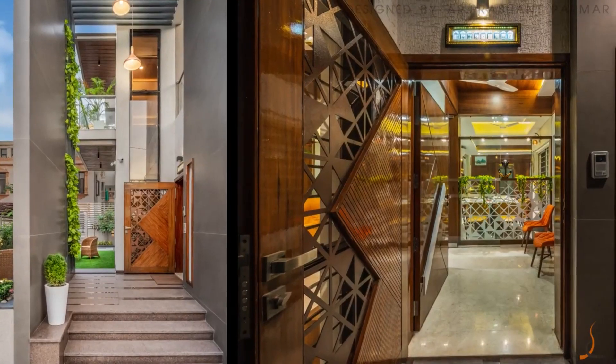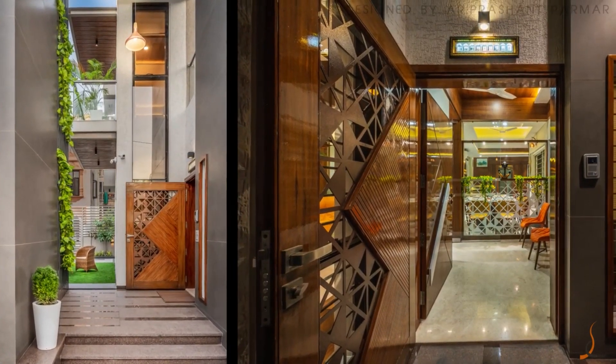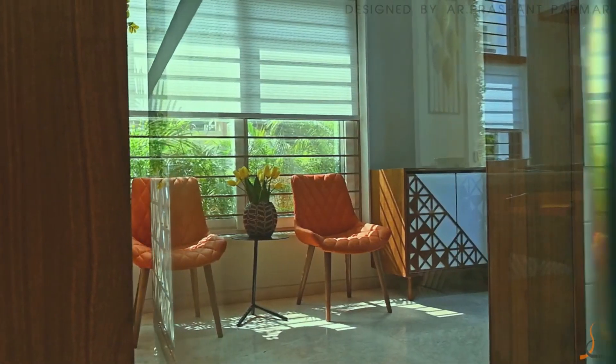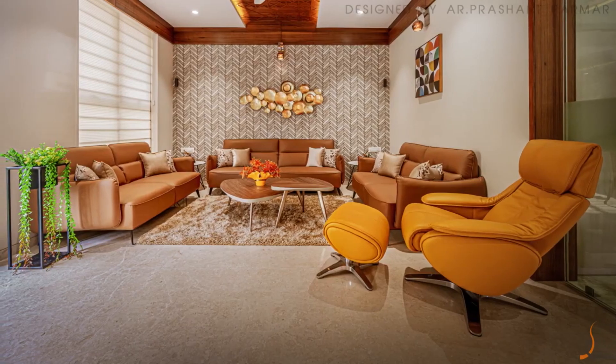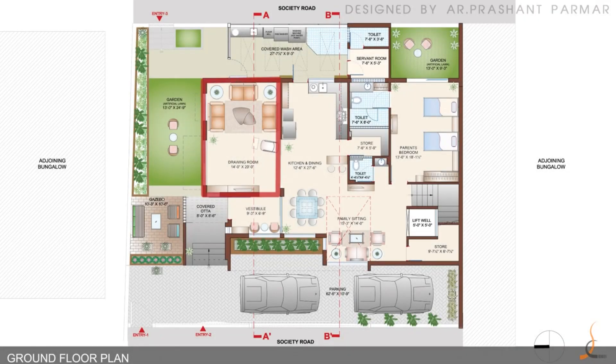We placed a beautiful pattern on the main door which is also reflected in the interior part of the bungalow. We created an open plan on the ground floor where the drawing room connects with a beautiful north-side garden sitting area.